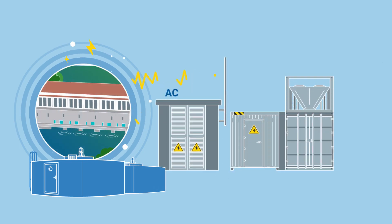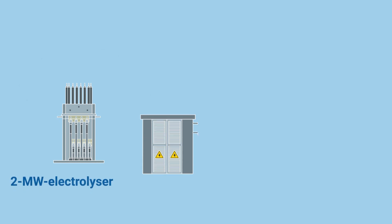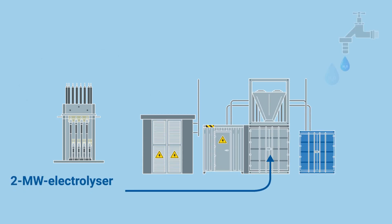In the transformer, the voltage is reduced to 400 volts and then converted into direct current before being fed to the 2-megawatt electrolyser, the heart of the system. Demineralised drinking water is then split into green hydrogen and oxygen using 100% green electricity.